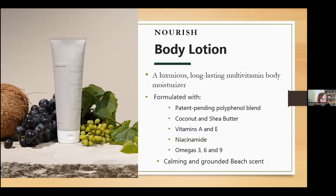Nourish Body Lotion is a luxurious, long-lasting, multivitamin moisturizer that seals in hydration with antioxidants from a patent-pending polyphenol blend. This blend helps protect the skin barrier and fight premature aging. Apply this lotion generously all over the hands and body after your serum.